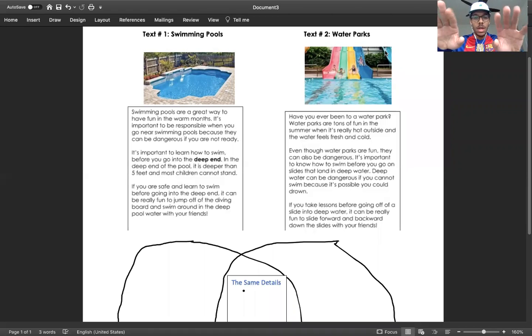Happy Tuesday, young friends. Mr. Solly's back and we're going to jump right into comparing our key details in two pieces of text that are very similar. We know that our headings and our small little titles are about swimming pools and water parks — two places that, while they're different, have a lot of details that are the same.